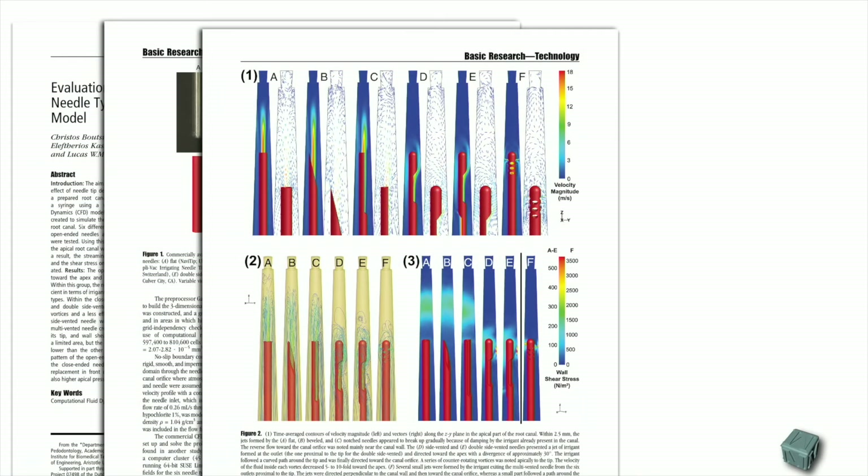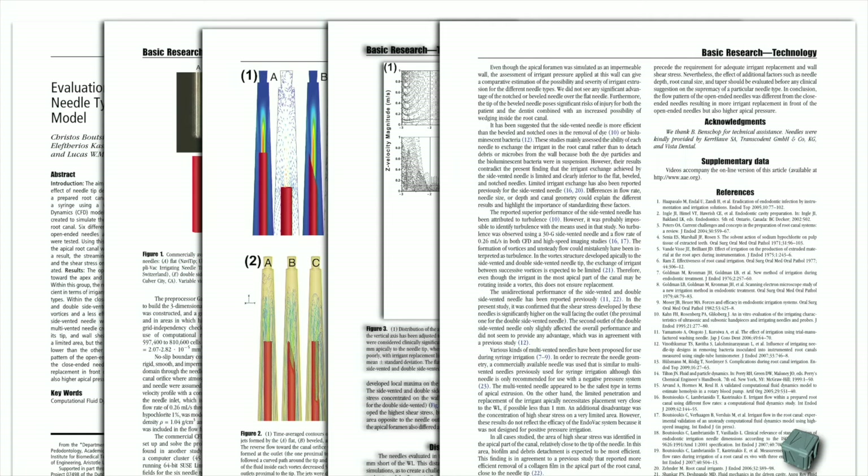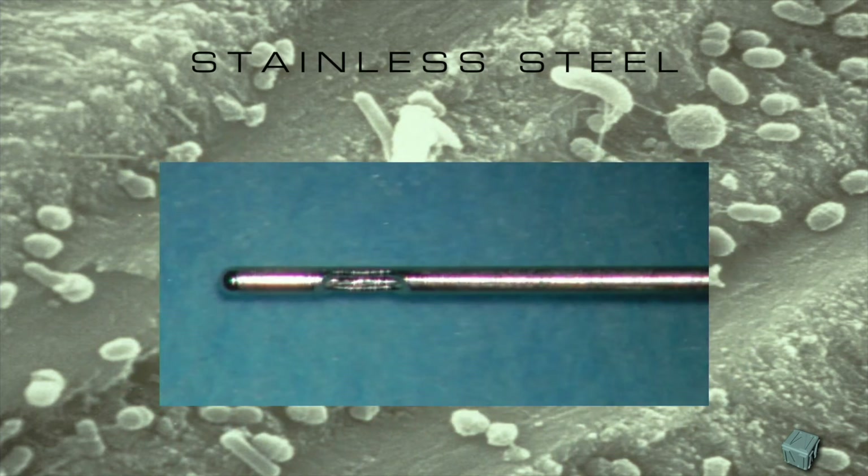For what concerns the safe-ended needles, they seem to be a lot more safe. Regardless of the fact that they may have one opening, two openings, or multiple openings, they will offer a flow that will extend around one millimeter ahead of the needle, making the whole procedure of irrigation a lot more safe. All the investigation done on needles gave us a standard: a safe-ended needle made out of metal with a side vent or multiple side vents.